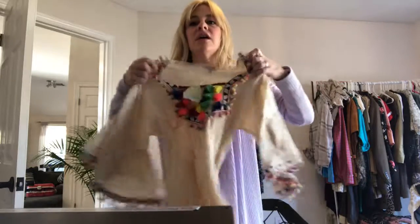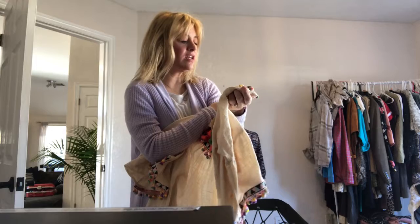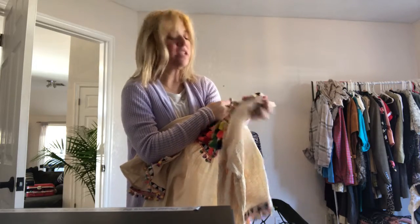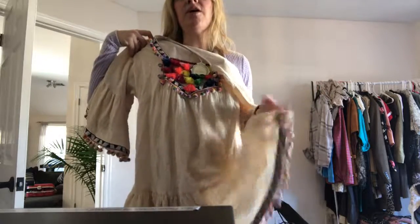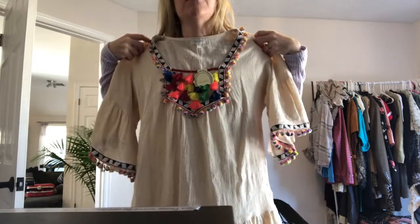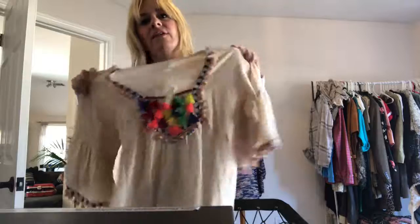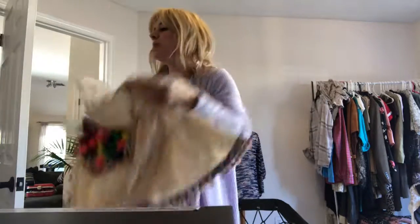The first thing I got was this cute little shirt here. And it's new. It's by the brand Velzera. I have never heard of this brand. It's a small, and I don't even know if it's going to do well, but I might have to just keep this because this would be really cute in the spring or summer as like a swimsuit cover-up or something fun.